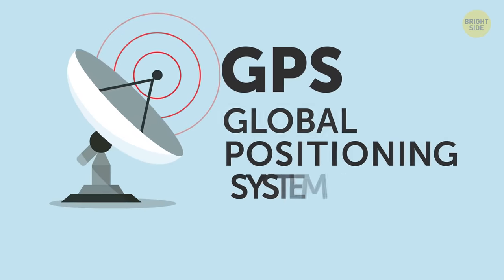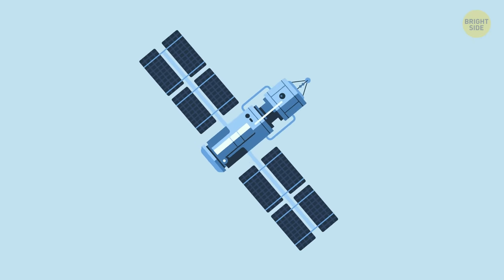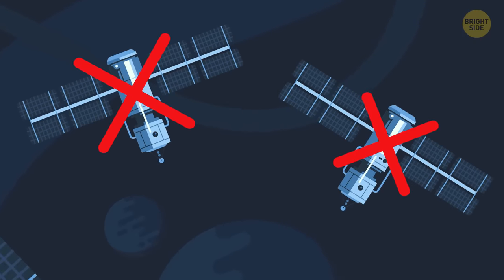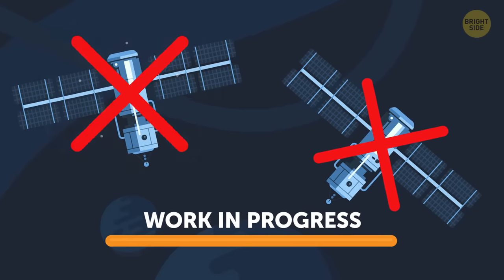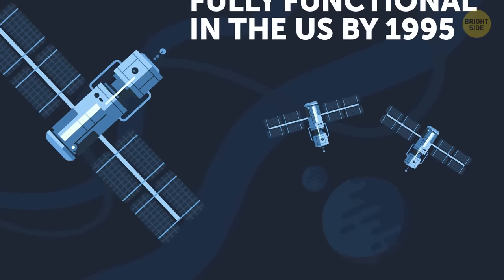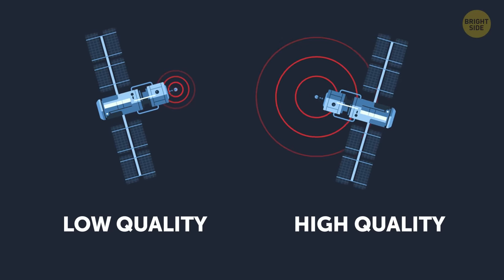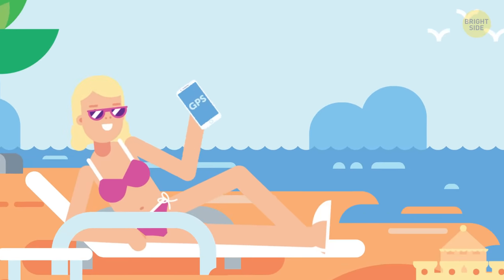GPS stands for Global Positioning System and was actually a military invention. Its first name was Navstar, and the first satellite was launched in 1978. But not all the Navstar satellites made it to orbit, so it was still a work in progress. GPS became fully functional in the US by 1995 and was first used in cars in 1996. The highest quality signals were only used for military purposes until May 2000, when it became available for all civilians for free.